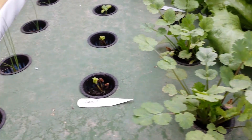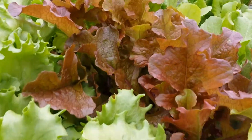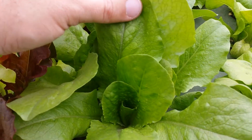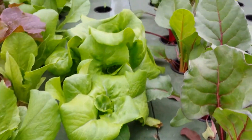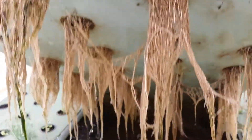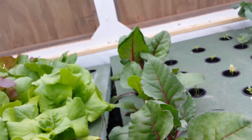Our cilantro is doing great, our chives are really starting to pick up, and the lettuce just looks incredible. This is our romaine lettuce, which looks really tasty, and our bibb lettuce is doing awesome. I had a request to see what the roots look like — everything looks really, really good.